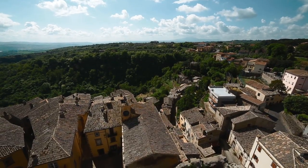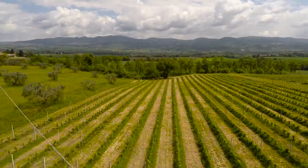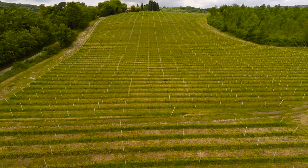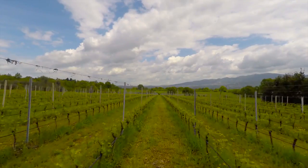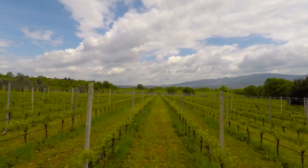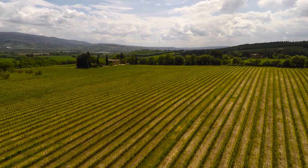A picturesque and hilly countryside surrounds Civitella. The landscape is characterized by the many surfaces cultivated with vineyards. Wine production is an ancient economic activity, dating from Roman times. It has been renovated in tools and techniques, and has led to the creation of excellent wines.